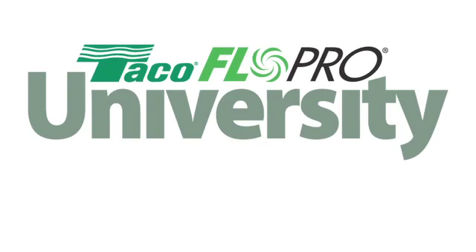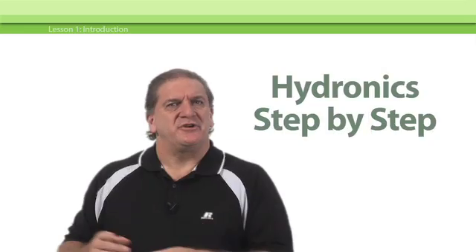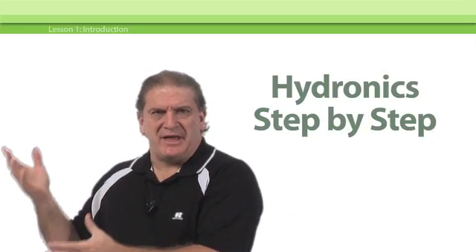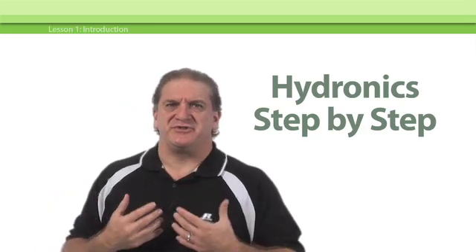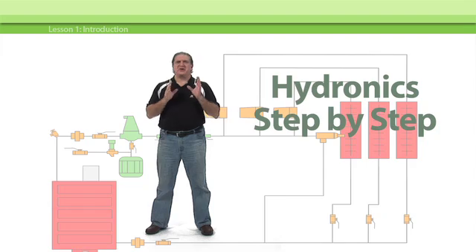Welcome to the FlowPro University and our featured course, Hydronics Step-by-Step. Teco's FlowPro team leader, John Barber, walks you through the entire process of building a hydronic heating system, from how to analyze and calculate heat loss, right through to system startup.